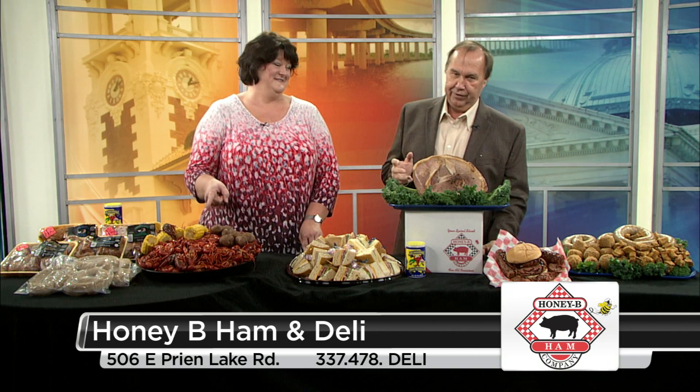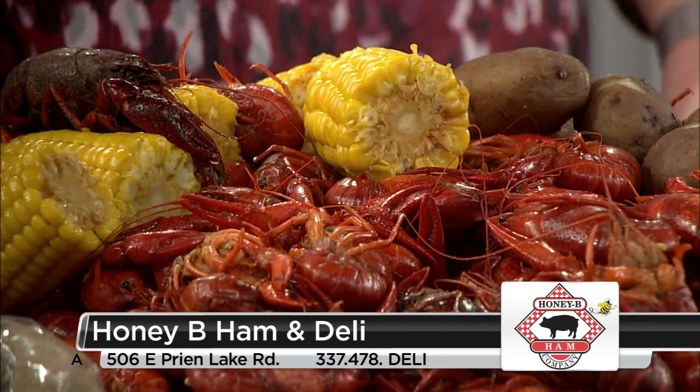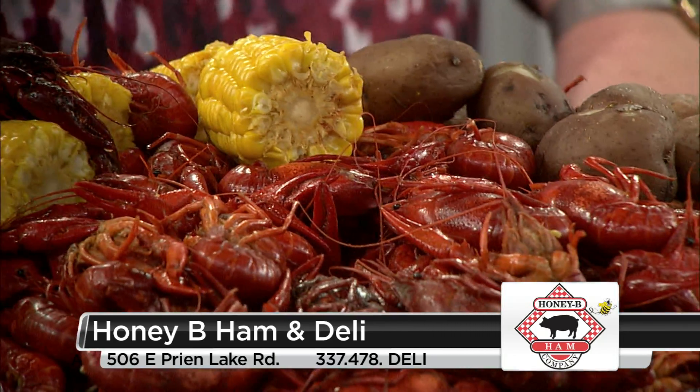I think this is what everybody's wanting to know about — let's talk about crawfish. Crawfish and springtime go together in South Louisiana. We raise the crawfish, we sell the crawfish, we boil or cook the crawfish, and the crawfish we have are good crawfish.